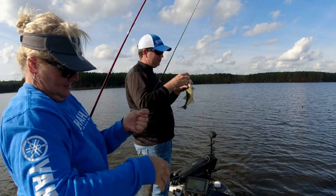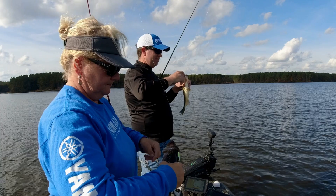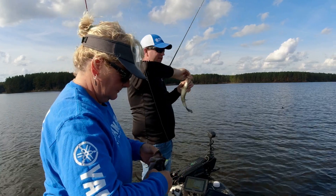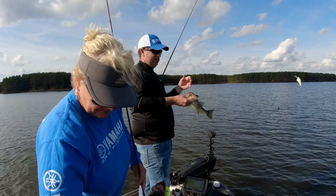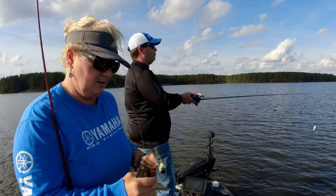Weird how when you find them out here — which is very common offshore — when you find them, they're in the works. All we're doing is just following a creek channel. When you run into them, there'll be a little group of them.